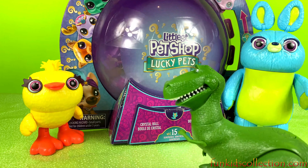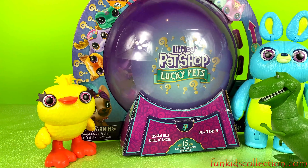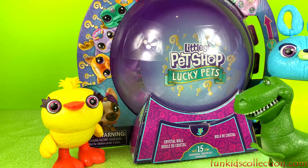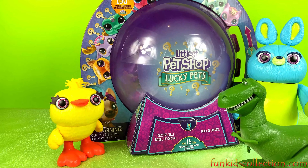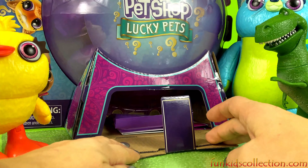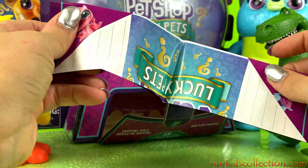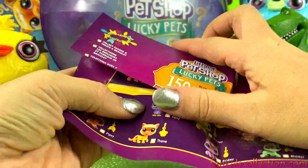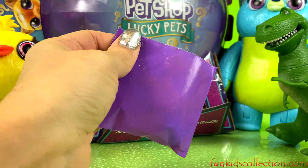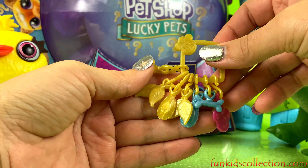We are gonna play with these Little Pet Shop. Let's open these surprises and see what's inside! Let's open the first surprise — here we've got one and a collect guide. Let's open the first bag. Oh, here we've got so many charms!